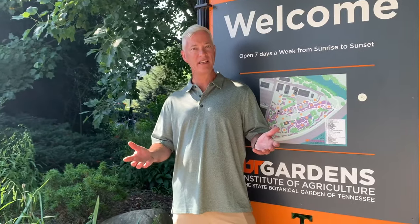Hi, I'm Ken Oaks with Oaks Daylilies. Our nursery is located in East Tennessee, which is the home of the University of Tennessee here at Knoxville. And they have a great display gardens on the Ag campus, and we're a corporate sponsor of the gardens.